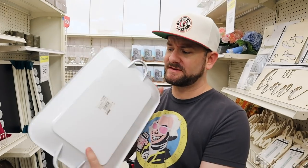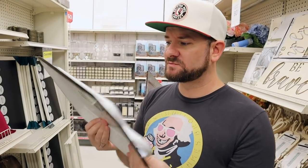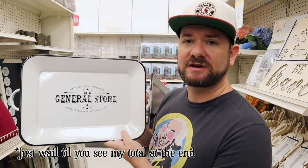Another thing I just found is this little general store tray — perfect for keys or anything like that. You could actually paint this or put it on the wall. It doesn't have a hook, but if you use command strips, this will look good on the wall. This was $20, and with all the discounts — 80% off plus an additional 20% — it's going to be about $3 for a $20 tray.